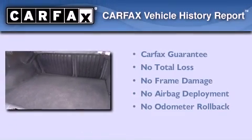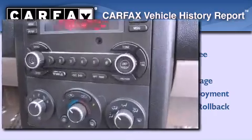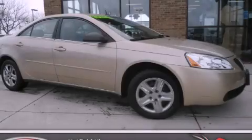Not to mention that this Pontiac qualifies for the Carfax buy-back guarantee. This vehicle is sure to sell fast — call and arrange your test drive today.